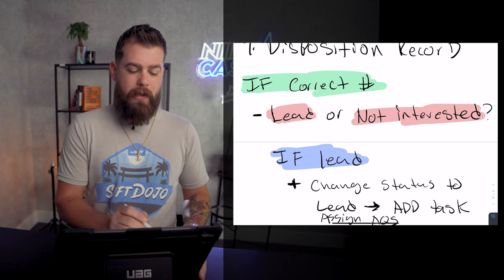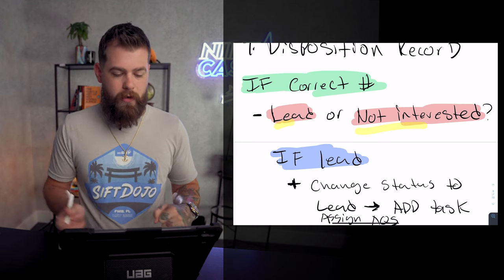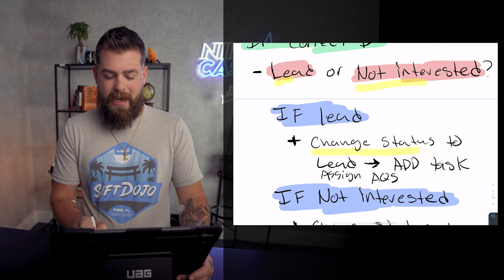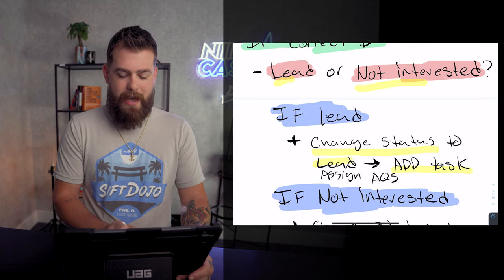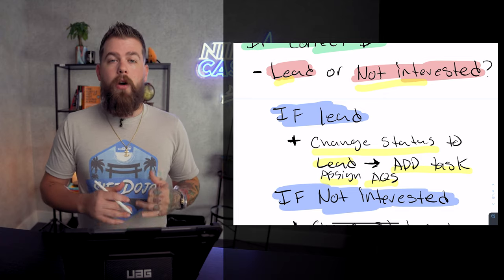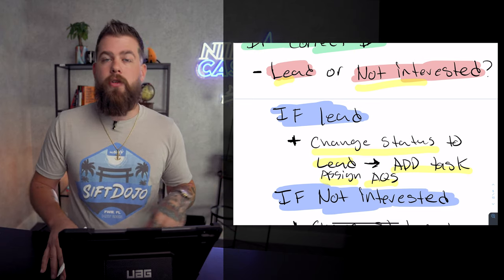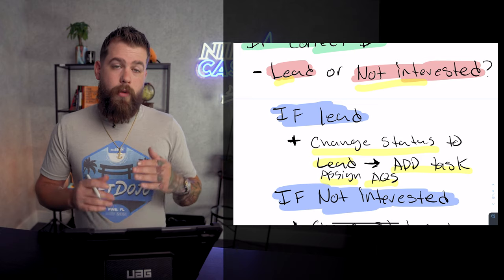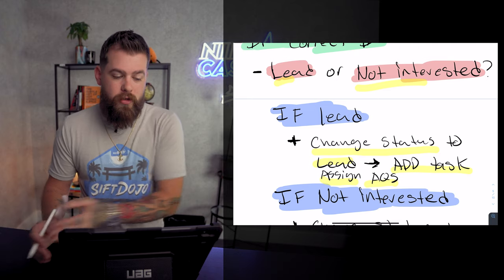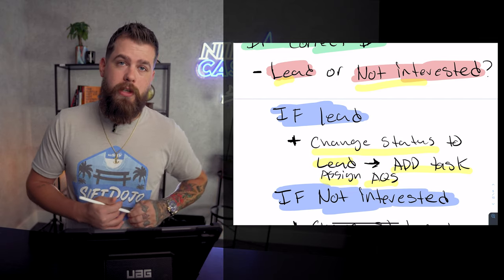There was either a correct number or there wasn't. You've tagged all your phone numbers accordingly. If it's a correct number, two things have happened: it's either become a lead or it's become not interested — or technically it could have become DNC, but that's obvious. If it was a lead, you're going to change the status of the record to Lead and add a task and assign it to your acquisitions. What's beautiful about Aircall is you can send it right over to acquisitions to make an offer right there.